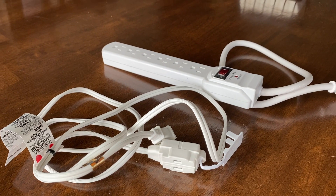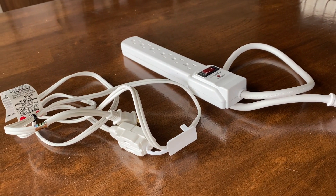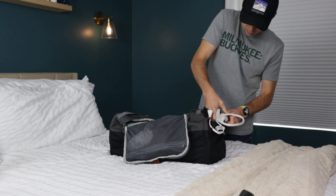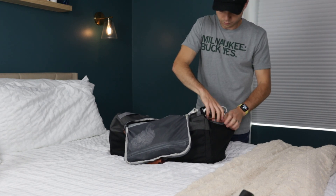Throw in a power strip and an extension cord. A lot of hospitals have really terrible outlet situations, and the worst thing is not having a way to charge your devices while you sleep or in the hospital room. Having a power strip and extension cord means you'll have the power you need, where you need it, when you need it — it's an absolute must in your hospital bag.